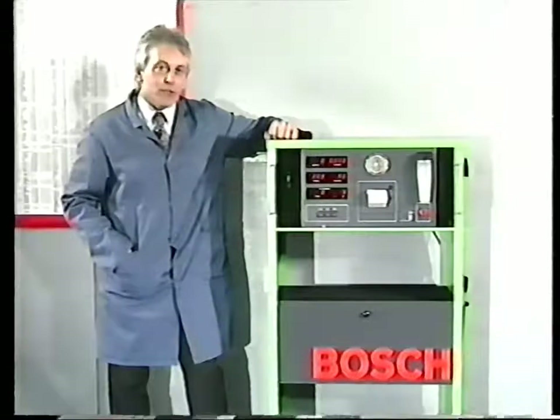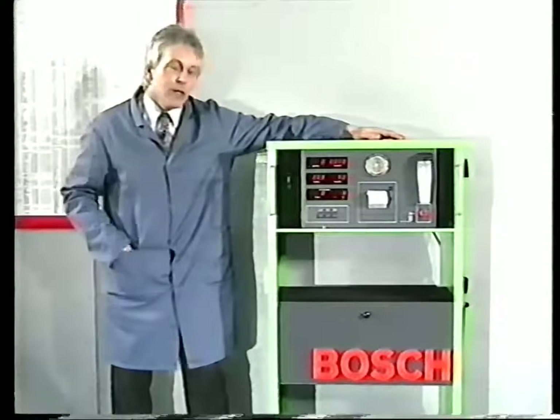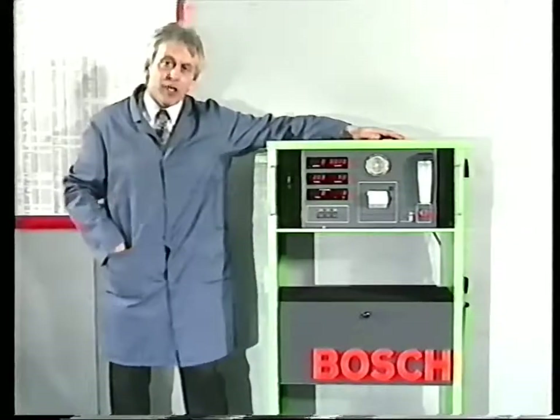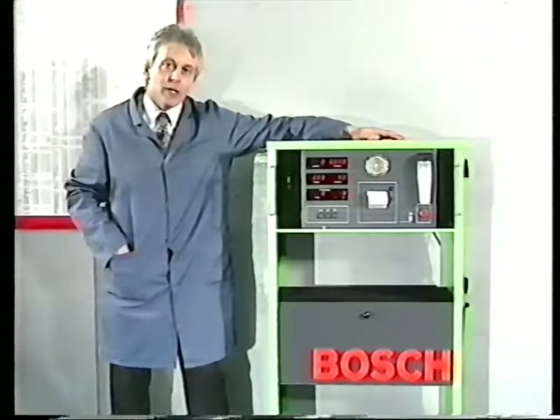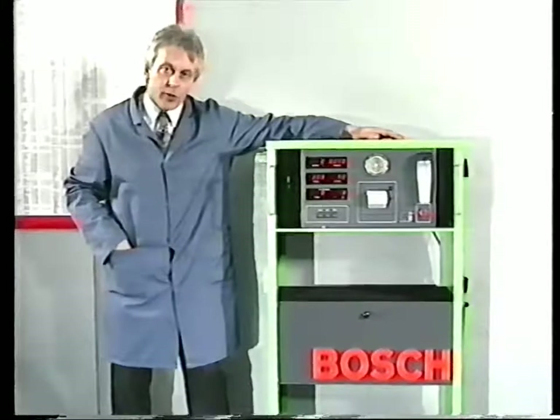Many European countries already have legislation for emissions testing that is far tougher than the regulations proposed for the UK, and their intentions are to make the legislation far more stringent. Bosch, as the leading manufacturer of vehicle systems and gas analyzers, already have the experience to produce gas analyzers to meet the specifications of the present as well as the future. Take for example the Bosch 836 gas analyzer — it is already approved to OIML class 1 and is printer compatible. It can display the four gases plus the lambda value, and to comply with any future possible legislation it can also display engine speed and oil temperature. The right choice for today and tomorrow is Bosch.